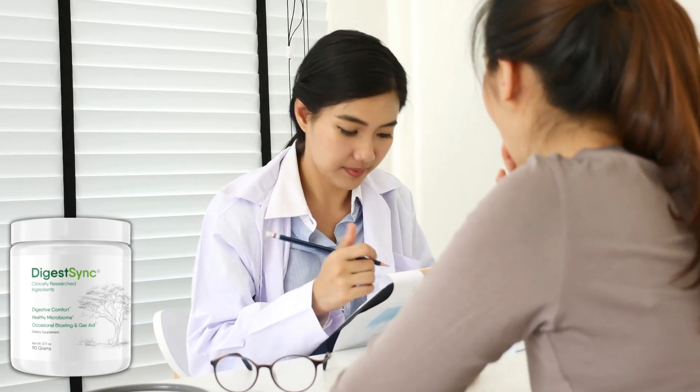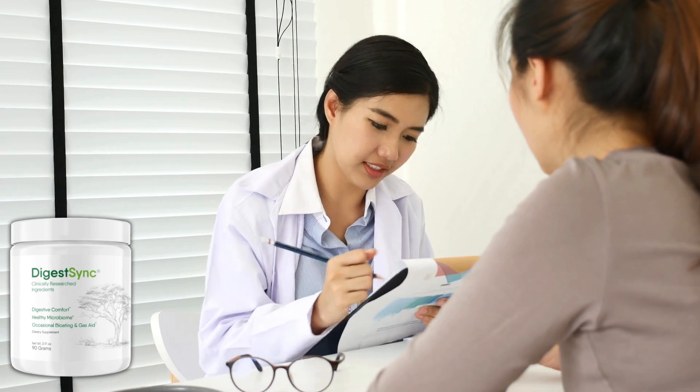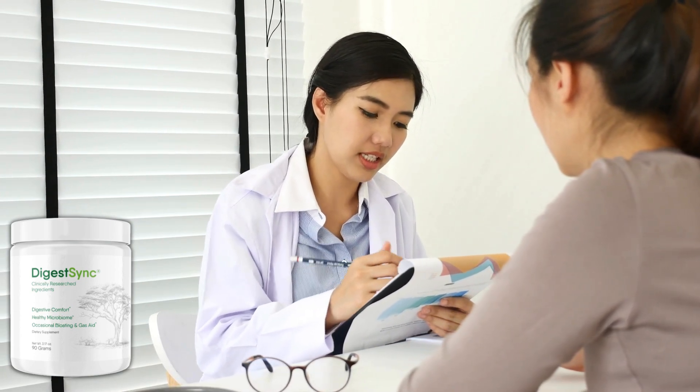Hello, my name is Eliza, and this is going to be a quick review of DigestSync. In this video you'll find out if it's worth paying for, where to buy it, and how to use it.